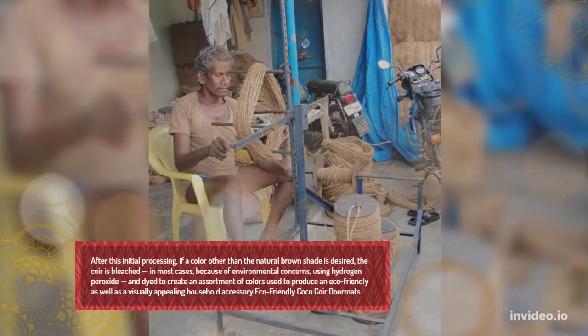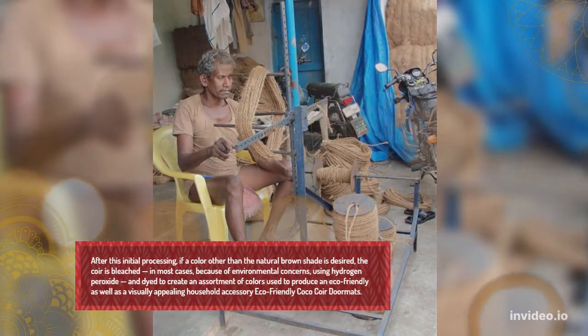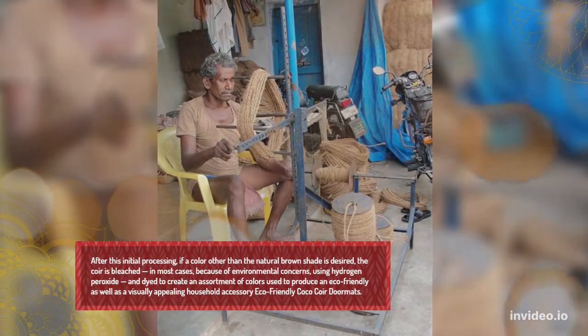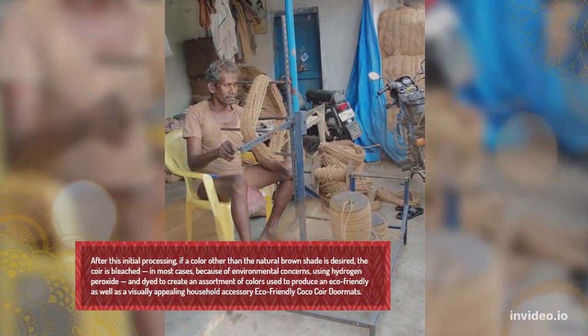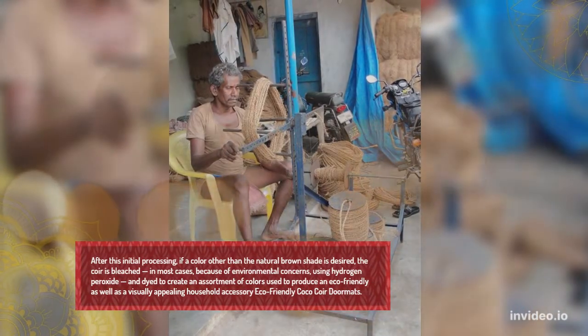After this initial processing, if a color other than the natural brown shade is desired, the coir is bleached — in most cases, because of environmental concerns, using hydrogen peroxide — and biodegradable, absorbent colors are used to produce an eco-friendly as well as visually appealing household accessory.